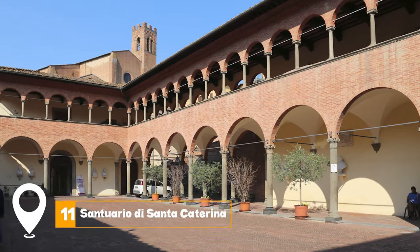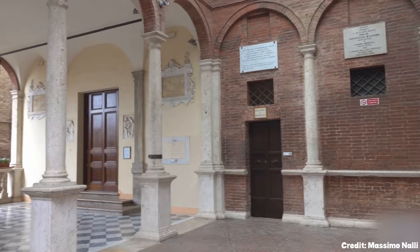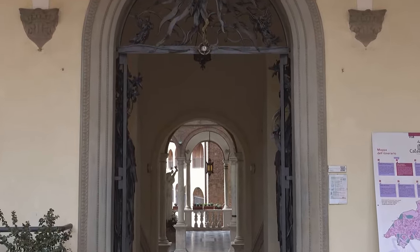At number 11, we have Santuario di Santa Caterina. This serene and peaceful sanctuary offers a tranquil retreat for visitors looking for a moment of reflection and solitude amidst their travels.